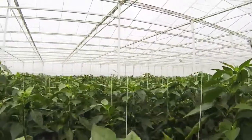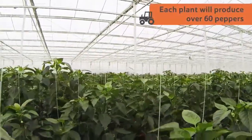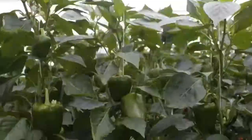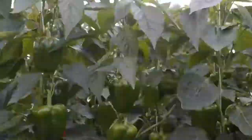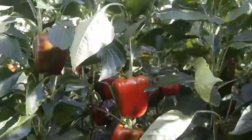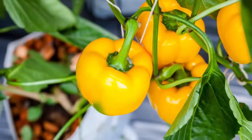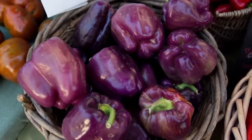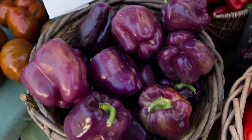The pepper plants can grow to be four metres tall, and will produce over 60 peppers in their lifetime. All peppers start off as a green fruit, and will then begin ripening on the plant to turn either red, yellow, orange, chocolate, or purple, depending on the ripeness and the variety.